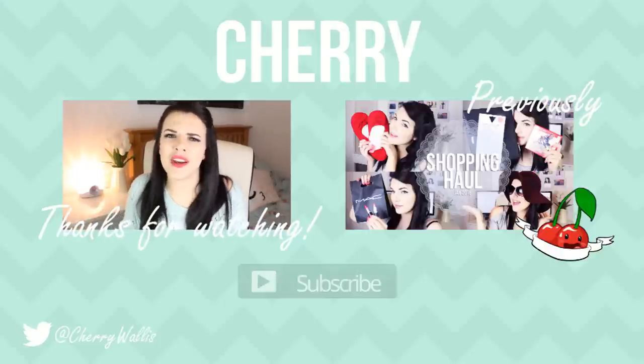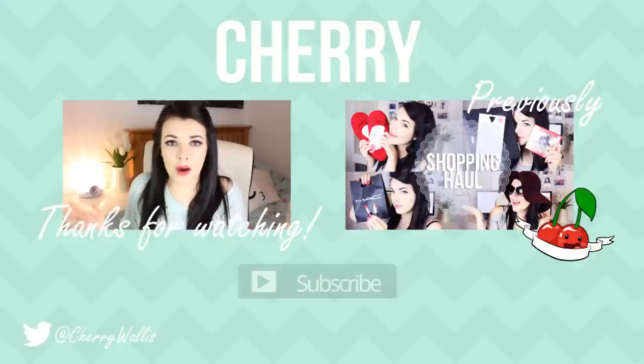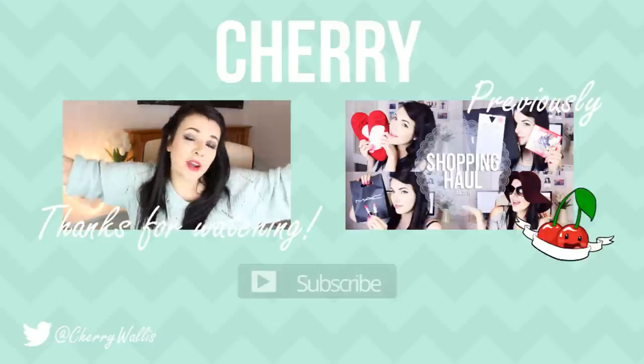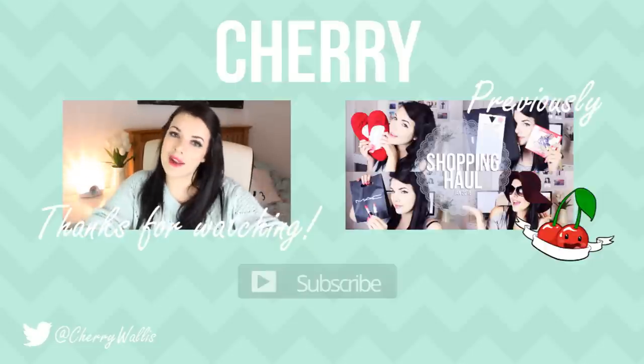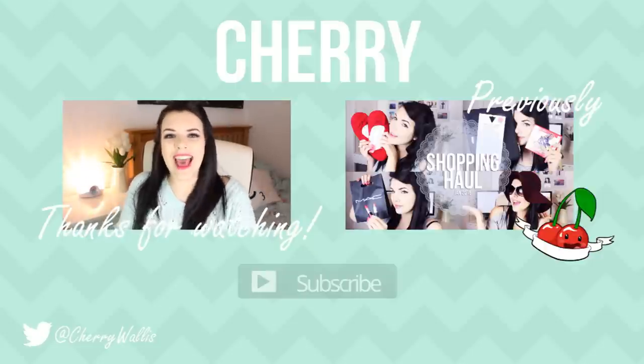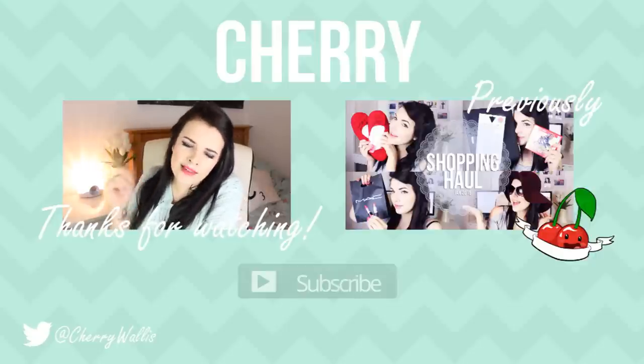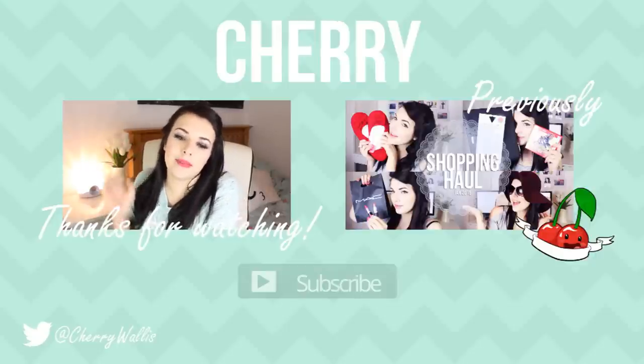I hope you enjoyed this video. Do let me know if you like these sort of videos by giving it a big thumbs up, and comment down below some of the things you could not live without in your makeup bag, because I want to know — I like knowing new things. Thank you very much for watching. I will see you next time. Love you guys. Bye!